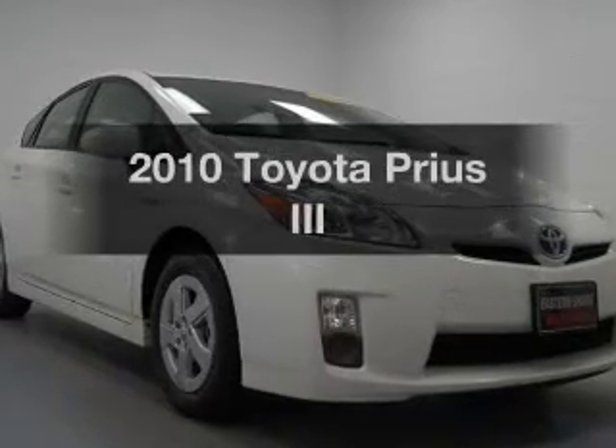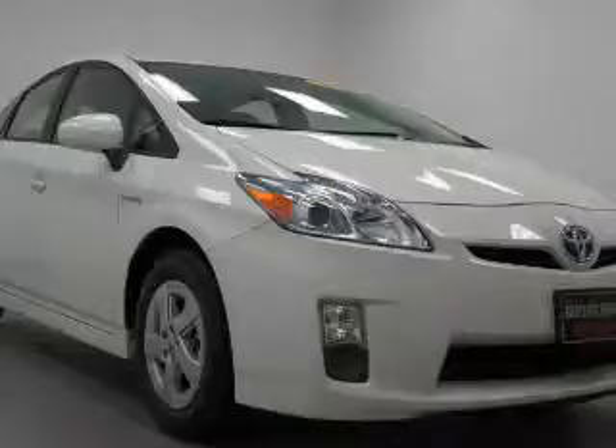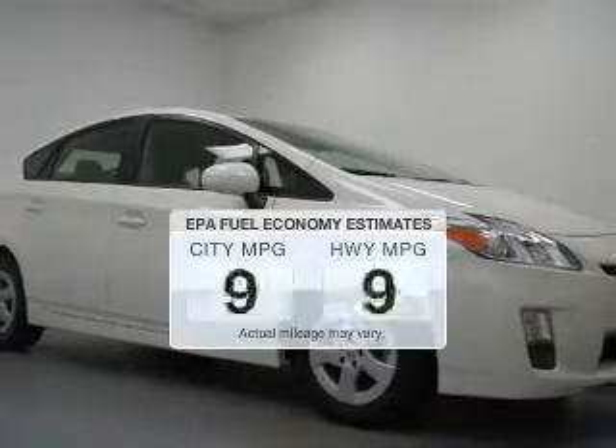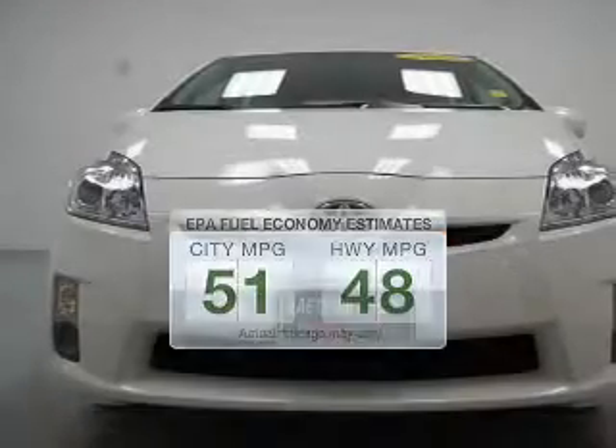Check out this 2010 Toyota Prius. Travel the roads in style and comfort in this great vehicle. Save your money and make fewer trips to the gas station to fill up when driving this fuel-efficient vehicle.